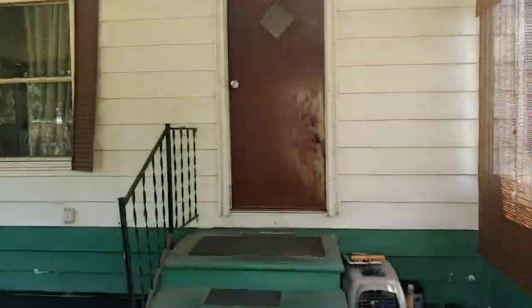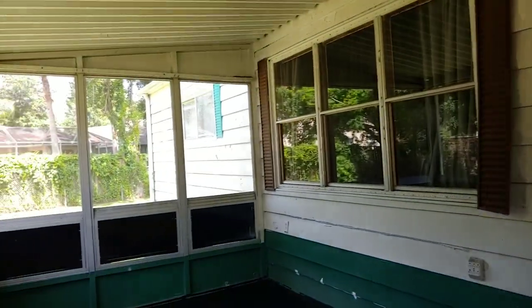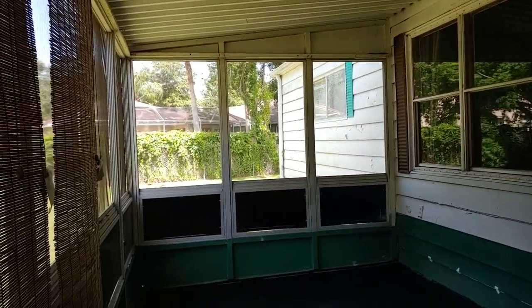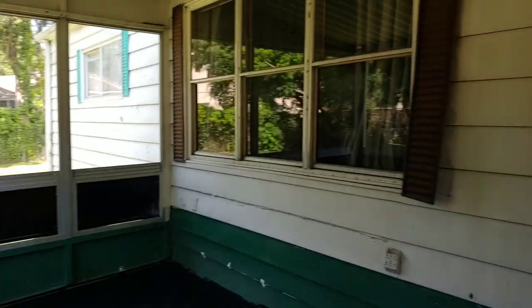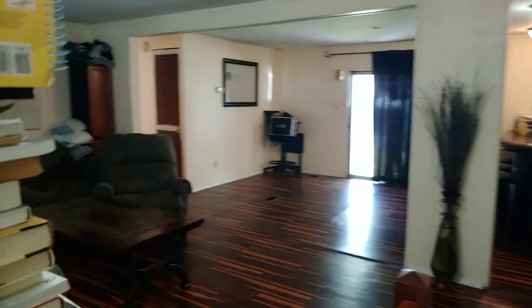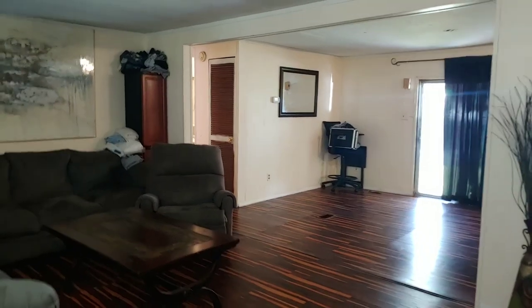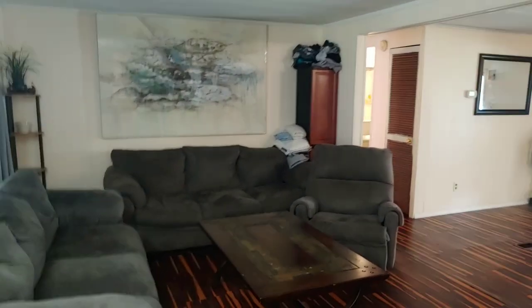We're going to walk into the screen patio here. So this is the screen patio. There are some vinyl windows at the bottom, and as we pan around, there's the entrance to the home. There are a couple of steps that go up into the home. Welcome to 300 Abihara Avenue in Plantation Oaks in Seffner, Florida.